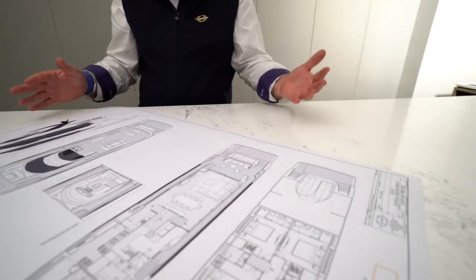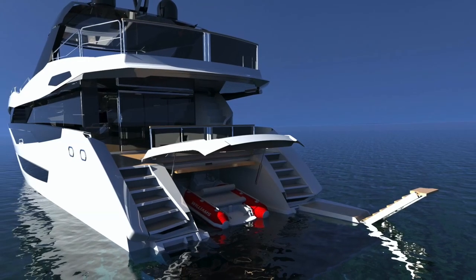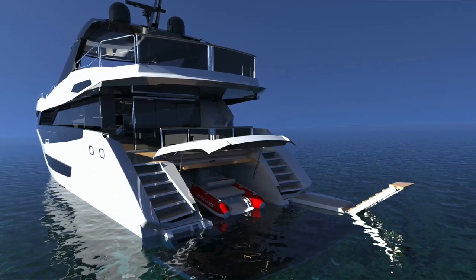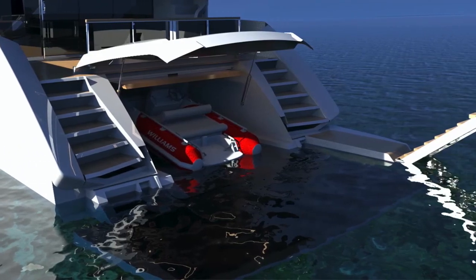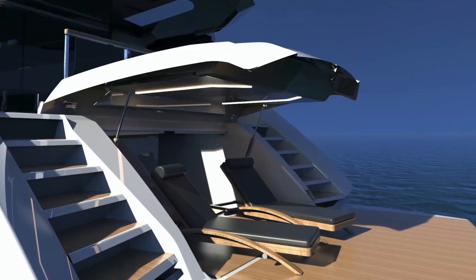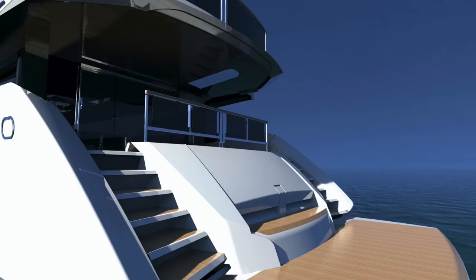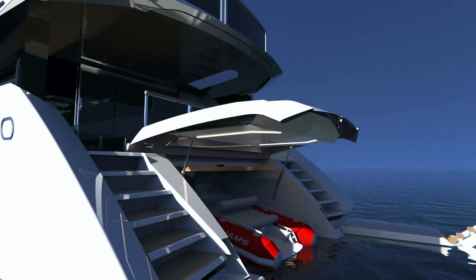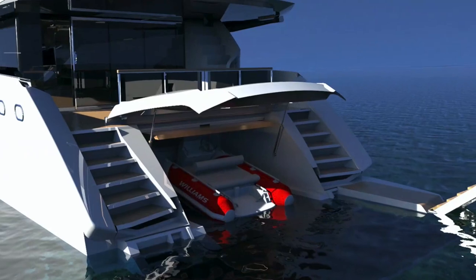Starting at the stern on the main deck level, we have the traditional Sunseeker hydraulic bathing platform — great for launching and recovery of the tender, and also a great swim-on, swim-off platform where you can have chairs at water level, making it a wonderful place when anchored in a bay. Forward of that, there's a beautiful garage space which will take a four-and-a-half metre tender and a two or three-seater jet ski. Rather than launching via a rail system or crane, we have a semi-flooding garage — drop the platform, open the door, and you're literally floating your tenders in and out.